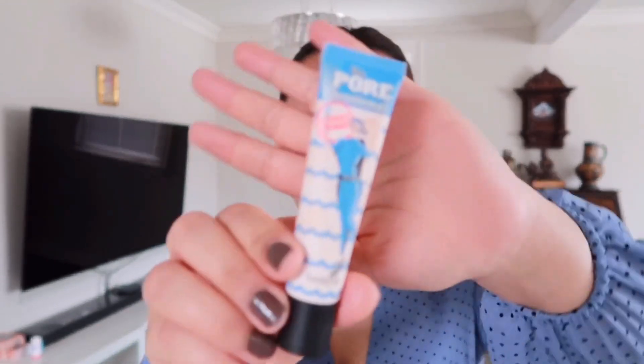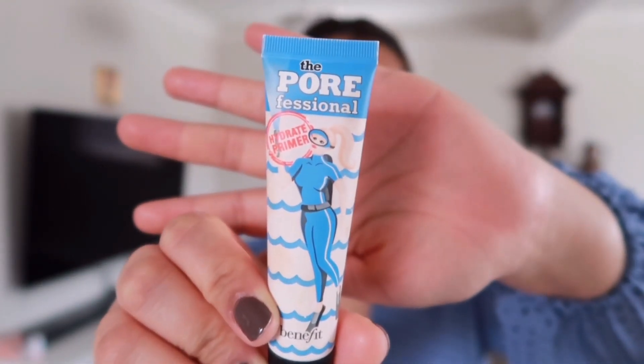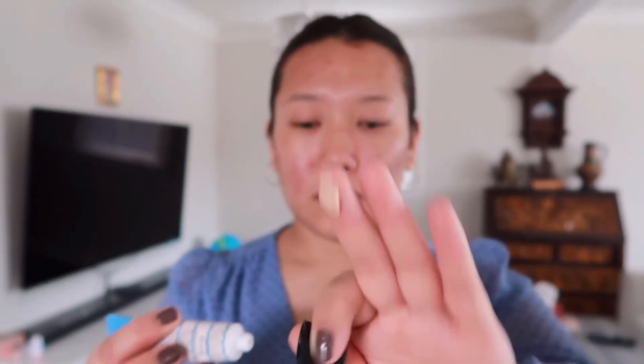Next I'm going to go in with my primer. For my primer today I'll be using this Pore Professional hydrating primer by Benefit. I'm going to squeeze about a pea size on my fingers and focus mainly on my cheek area where I have larger and visible pores, and the rest I'm going to distribute evenly on my face and blend out with my fingers.